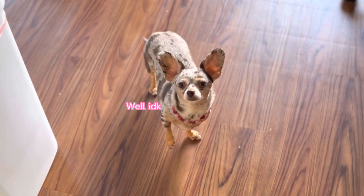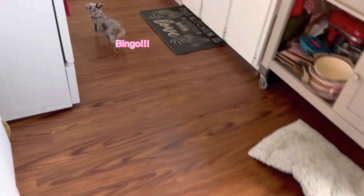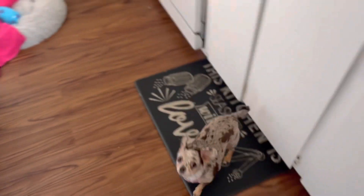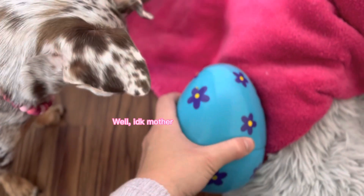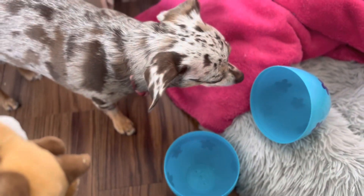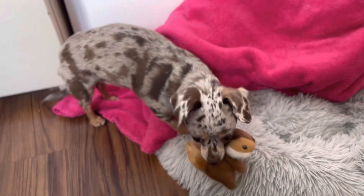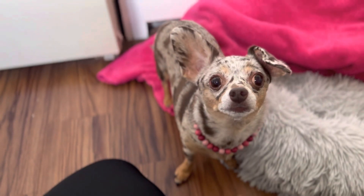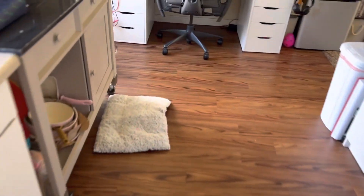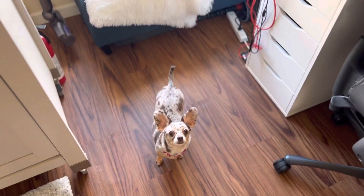Okay, Hazel — where are your eggs? Good girl! What is it? You got a squirrel! You want to go find your other ones? Where are they? You smarty pants!